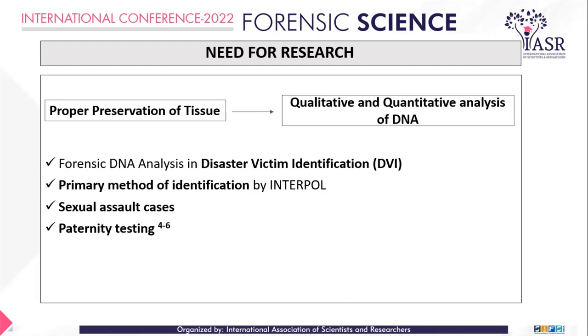In sexual assault cases, well-preserved tissue samples enable forensic scientists to extract sufficient quantities of DNA for DNA profiling and paternity testing, so that we can convict an accused based on scientific evidence. Paternity testing can also be clearly concluded from such well-preserved samples.